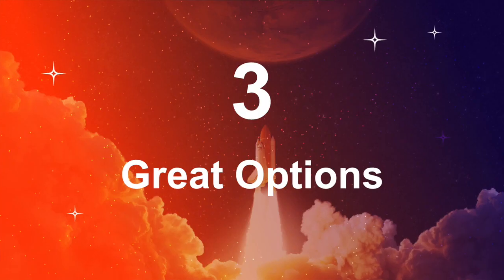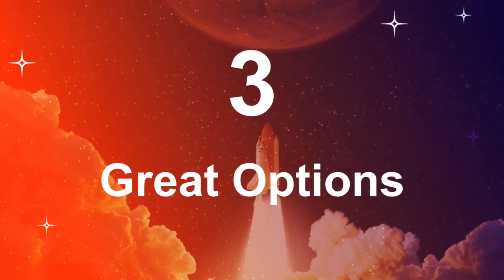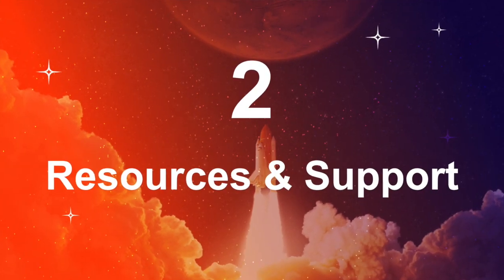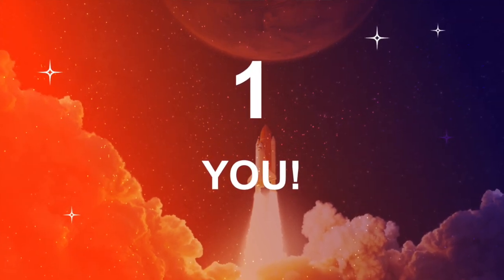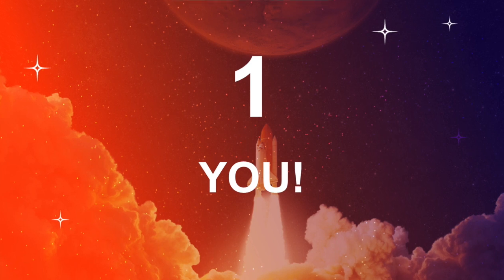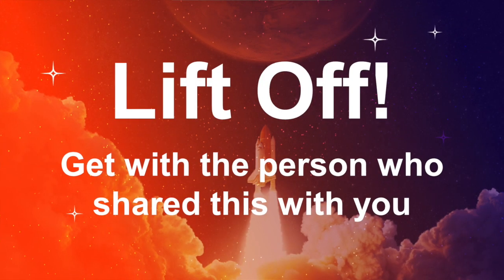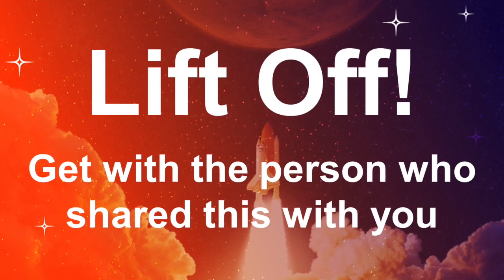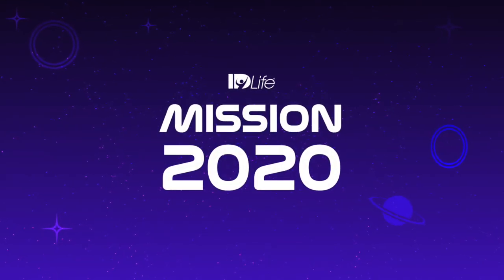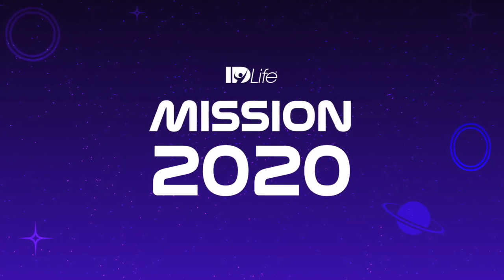So let's start this countdown. Three, great options for you to take off on your very own weight loss journey. Two, there's amazing resources and out of this world coaching and support. One, you. You are about to be taking one giant step towards doing life better. Lift off. We couldn't be more excited for you guys to get started, so please get with the person that invited you to watch this video today. That's one small step for a man, one giant leap for mankind.